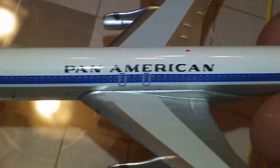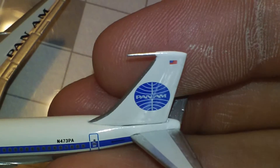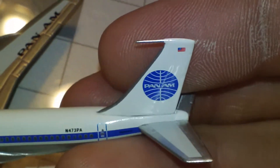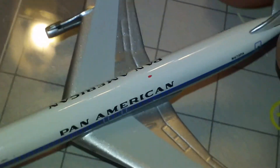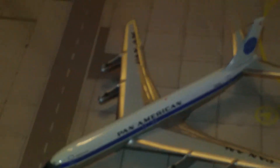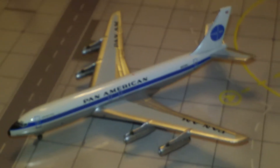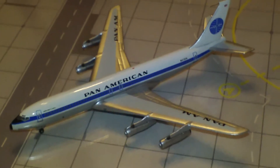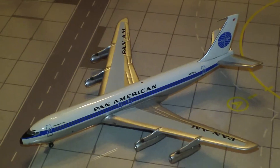Probably one of the best Big Bird models I've seen in person. Real nice detail on this one. That pretty much does it — hope you enjoyed this one. It's again one of my favorite planes that I own, especially among my Pan Am's and especially among my 707s.